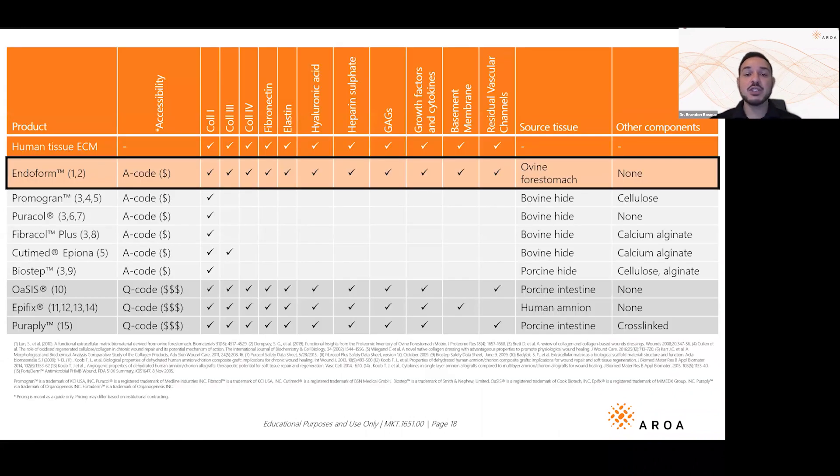All collagens are not created equal. This slide illustrates that: you can see all the different proteins and molecules that make up our extracellular matrix. Endoform checks all the boxes. It's grouped with things like Promogran, Puracol, and Fibracol, which have good clinical track records — but why not give patients this extra boost of biology and structure, able to heal them right in front of you, whether at home, in long-term care, or at a wound care center?